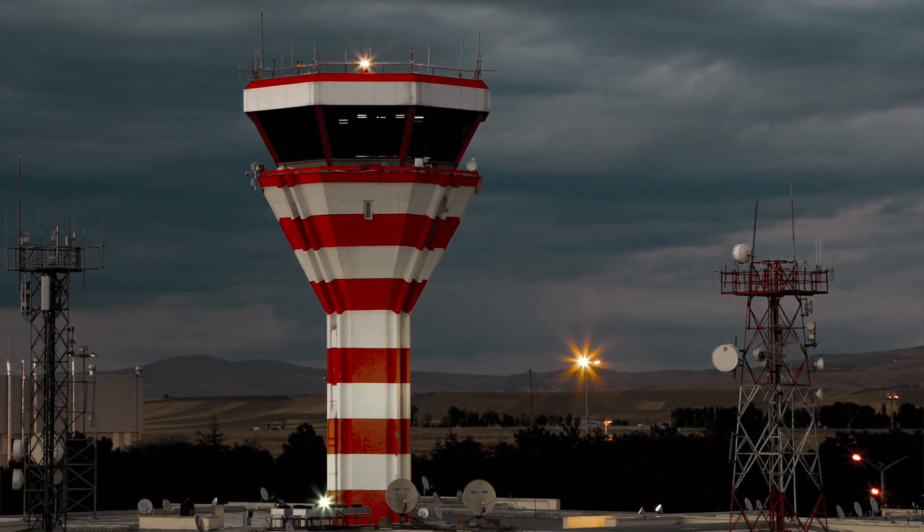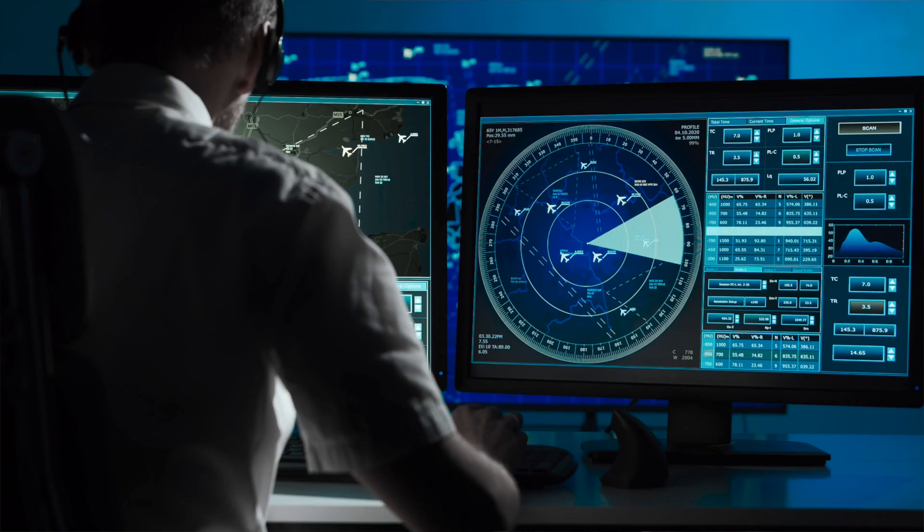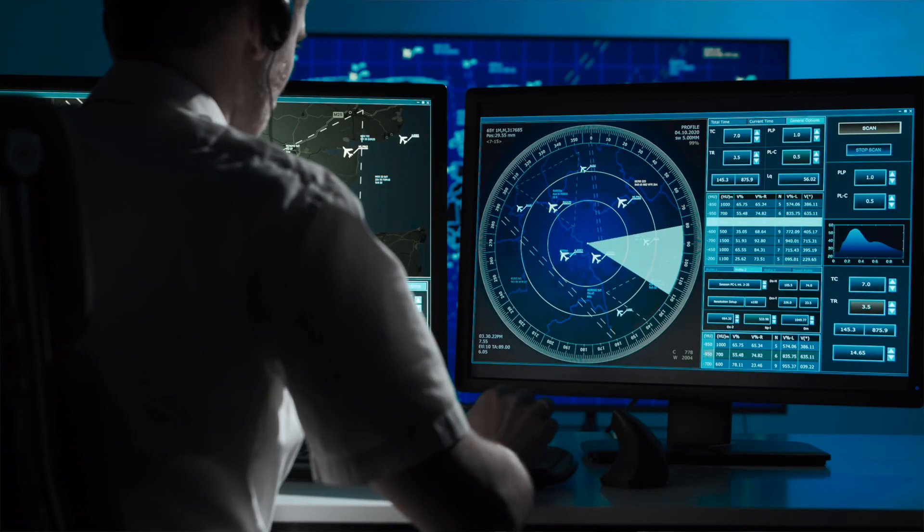ATC have different sectors that they control and each sector has a different frequency. Somewhere in aviation history everyone agreed that different parts of the world would have different frequencies.